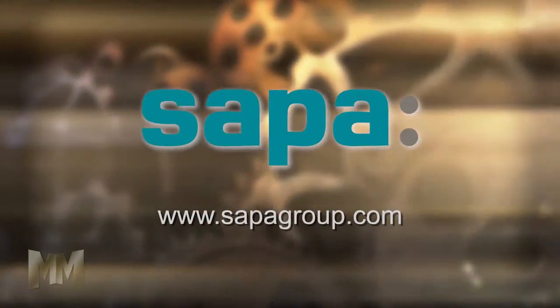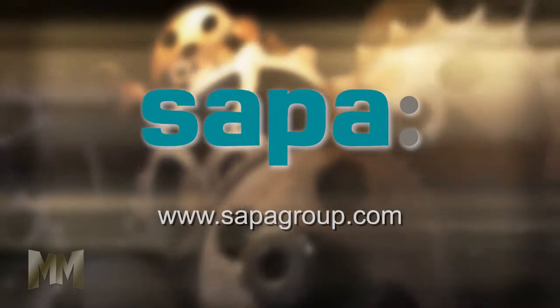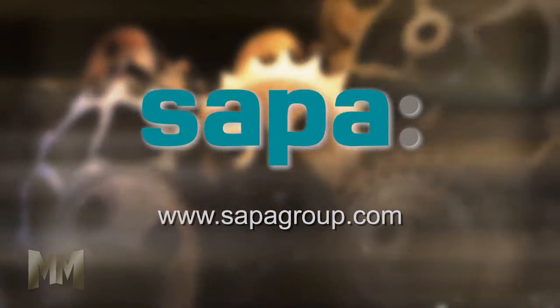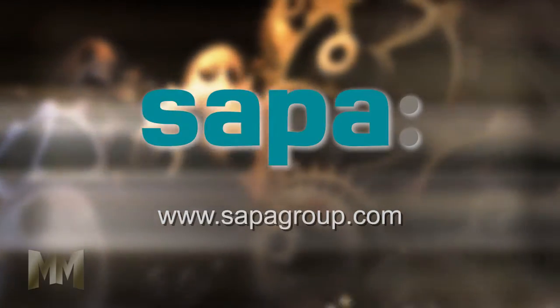The future is lighter with aluminum. Visit the company's website at sapagroup.com. This is John Criswell from Manufacturing Marvels.